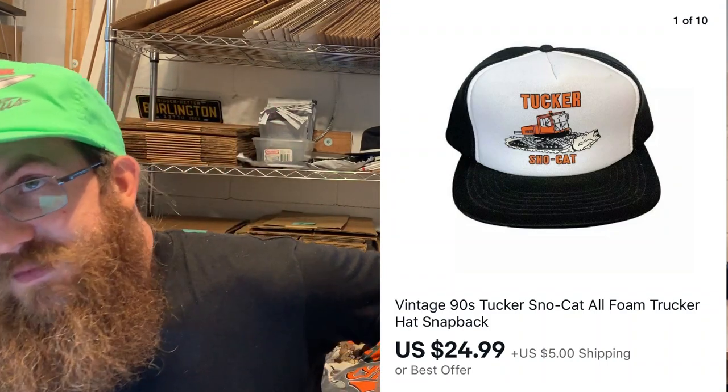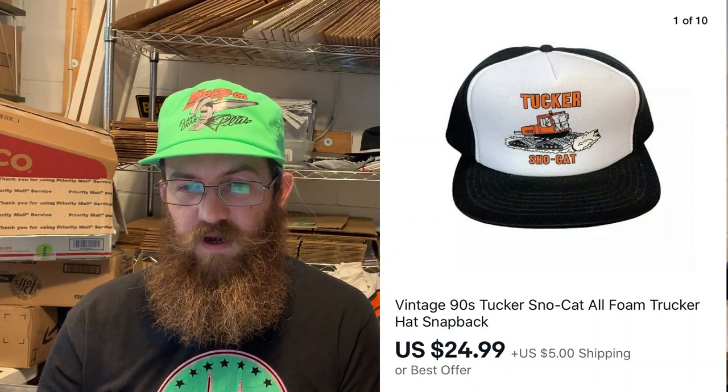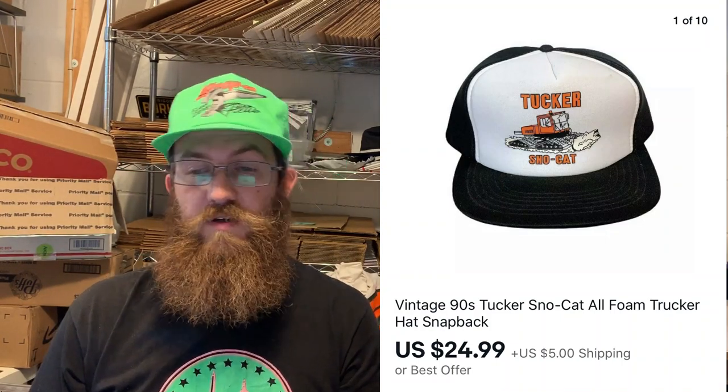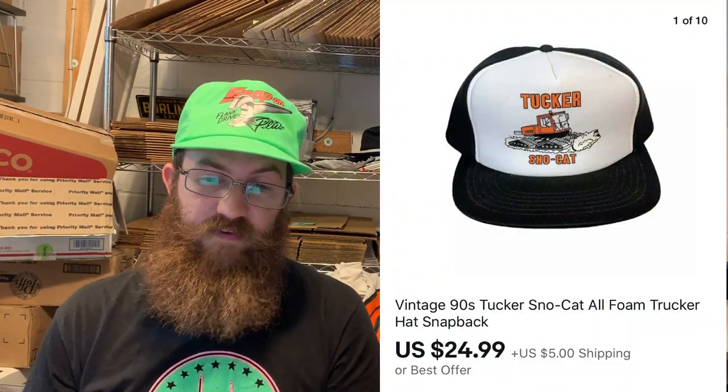Next up was a really rad hat. This hat sold in about 10–15 minutes and went overseas — I think to France. It was a vintage '90s trucker hat called Tucker Snowcat. Anything with tractor trailers, plows, or big trucks on the front of a hat seems to do really well. Shout out to my man Sernok, the hat god — Sernok's Connection on YouTube and Instagram. I was into this hat for about $2 and it sold for $24.99 plus shipping.